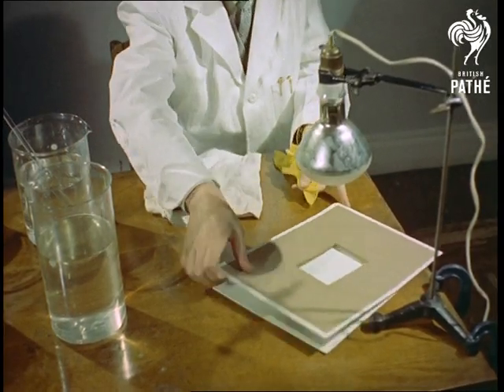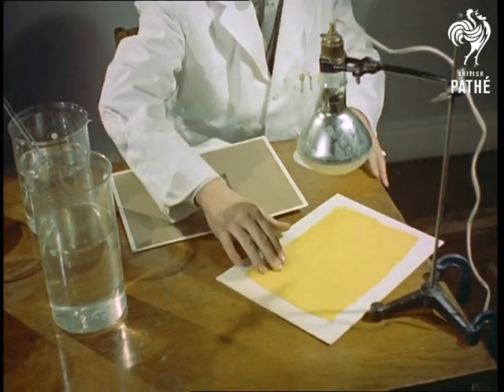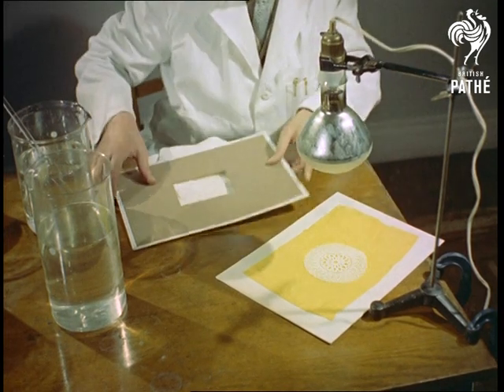Remember, at this stage, the silk is sensitive to light, like a photographic plate or film, and by placing a doily over part of it, you'll notice it's possible to obtain a reasonable pattern.